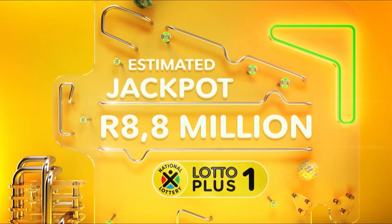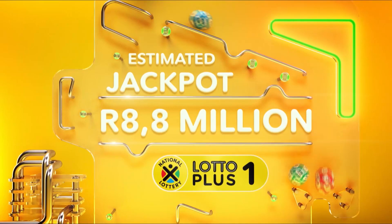One jackpot gone? Here's your second chance. The Lotto Plus One numbers are...